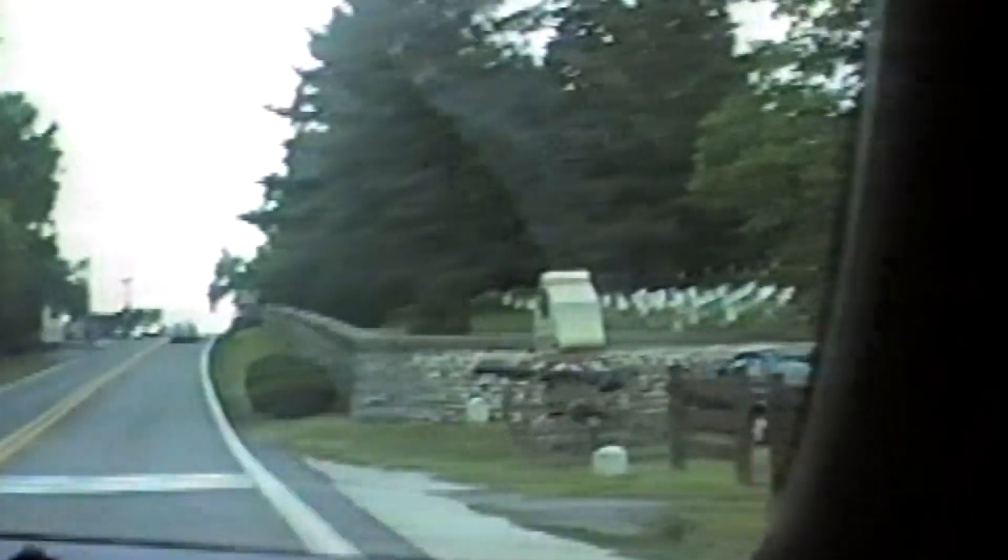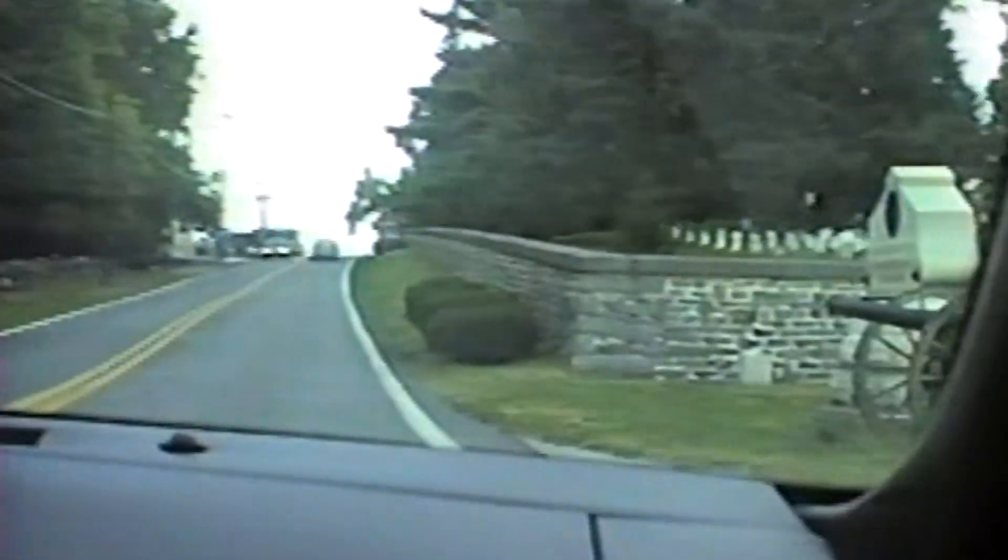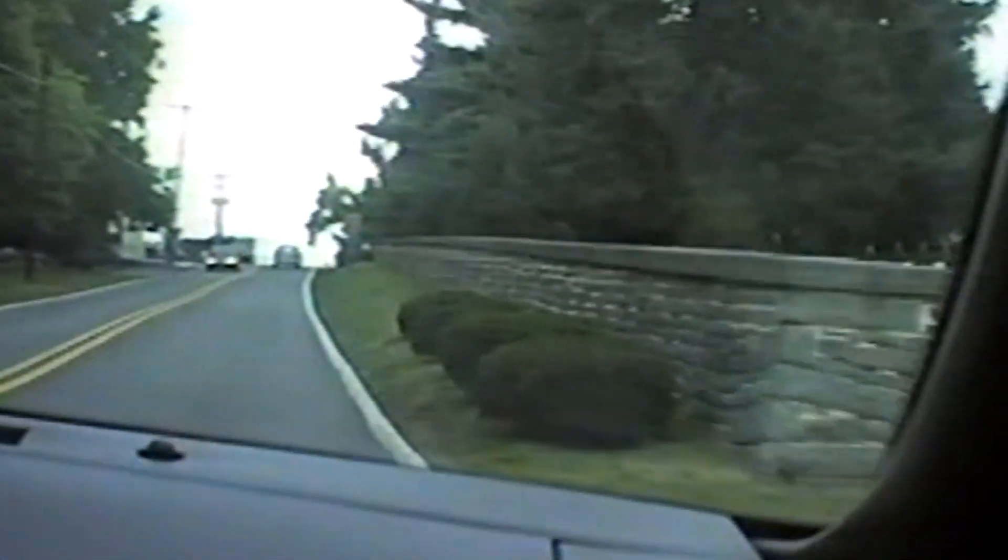We're approaching the National Military Park to the right, where all the graves are — the unknown statues and monuments to North and South. This is also where President Lincoln gave the Gettysburg Address speech. To the left is the visitor center and parking behind it, and to the right is the entrance to the National Park.